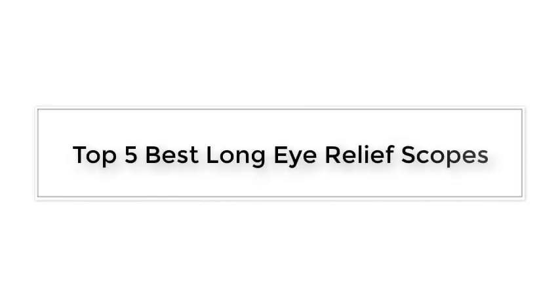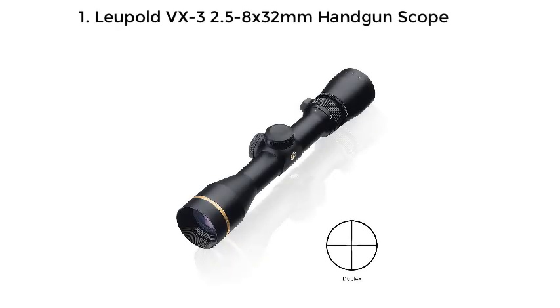Top 5 Best Long Eye Relief Scopes. Number 1: Leupold VX3 2.5-8x32mm Handgun Scope.